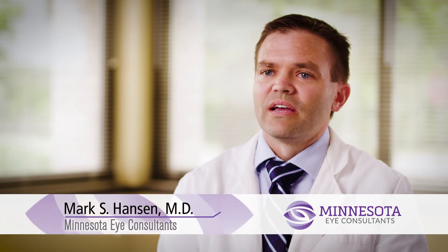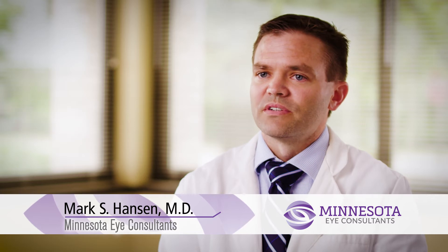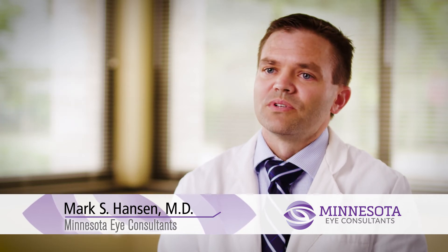You'll start with our technician and they will walk you through several different tests. We'll check your vision, we'll check your pressure, we'll do lots of glaucoma-specific tests. We'll also take a very detailed family history of who in the family has glaucoma, and also take down all the medications that you use and any other medical problems that you have.